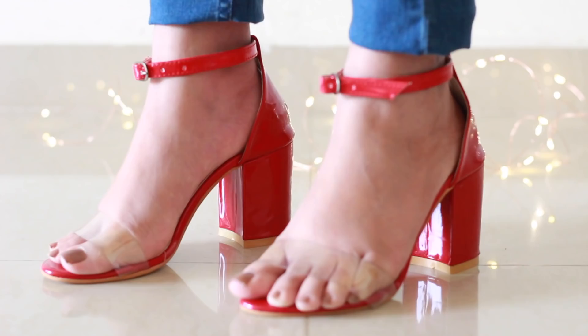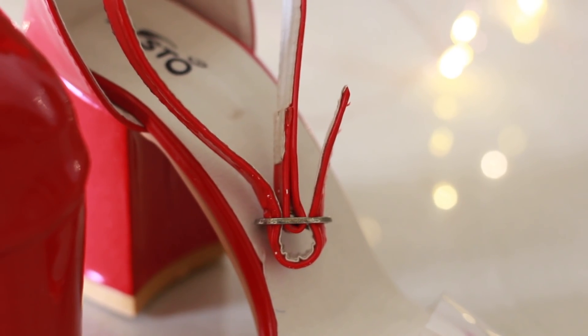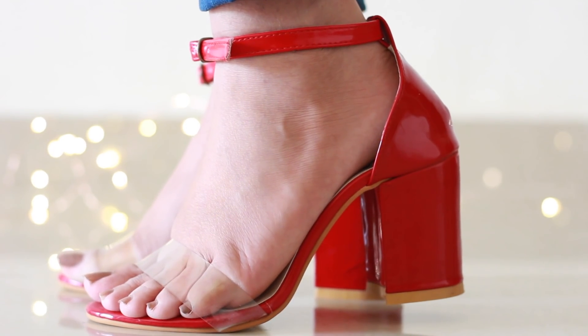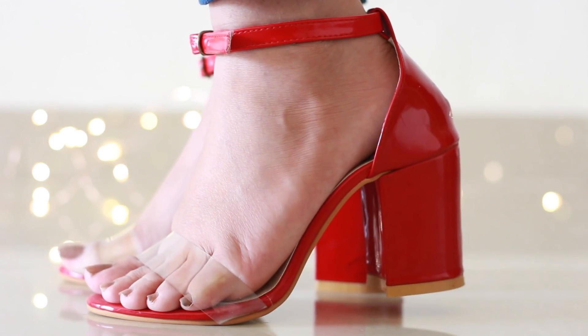Apart from the buckle issue, I'm really loving the shoes. I like the style — it's quite modern and these transparent strap shoes are really in nowadays. I love the red color, but the rust on the buckle is bothering me so I'm not sure whether I'll be exchanging or returning it. Overall I'm really liking this purchase. I'll be leaving links to all the shoes in the description box below.